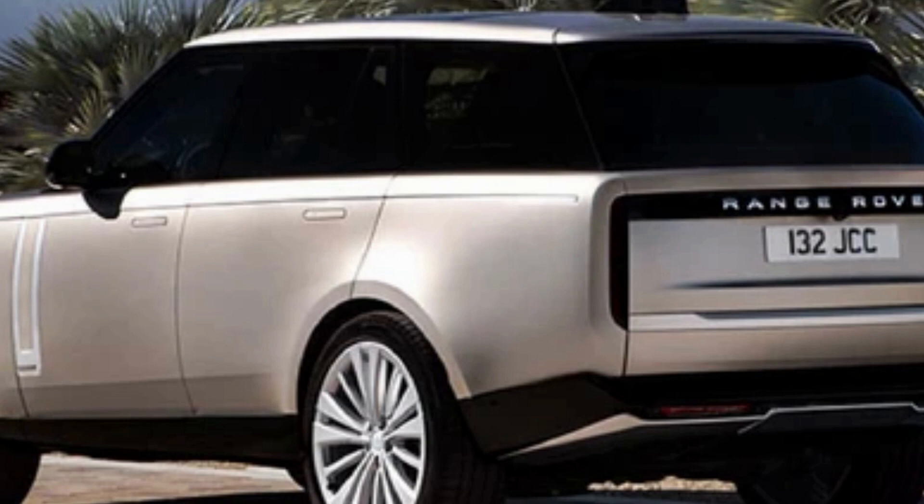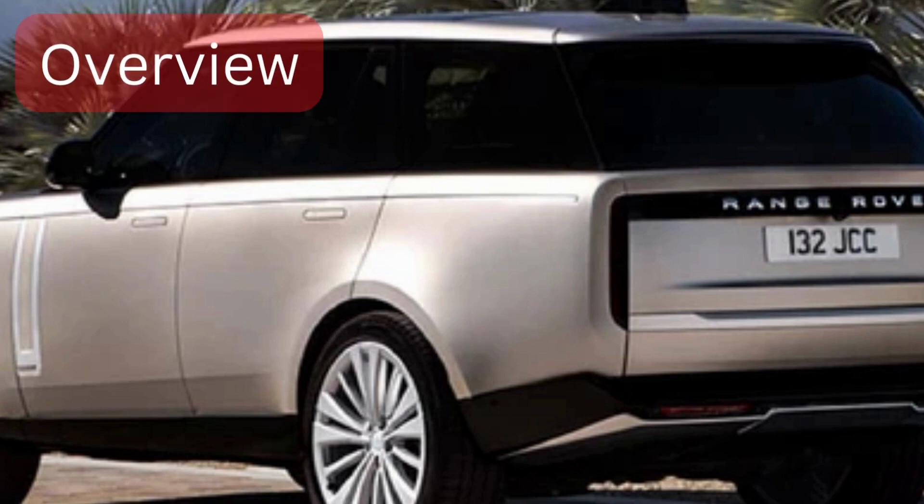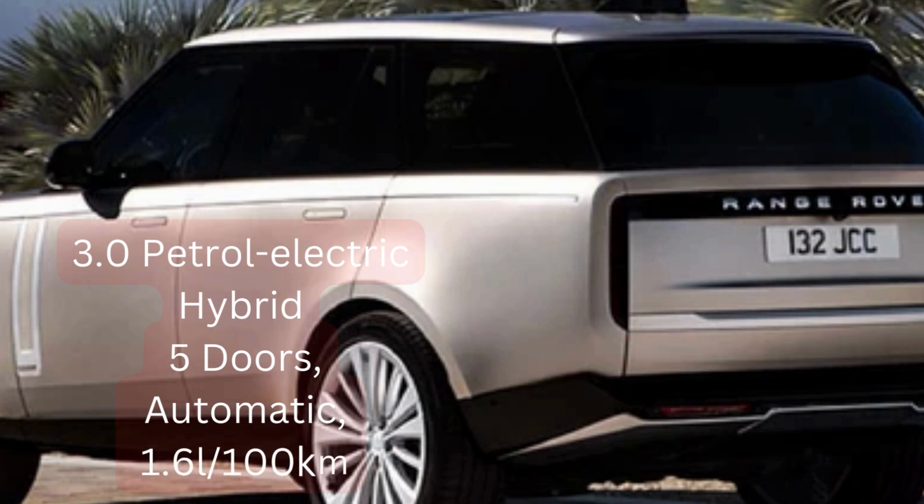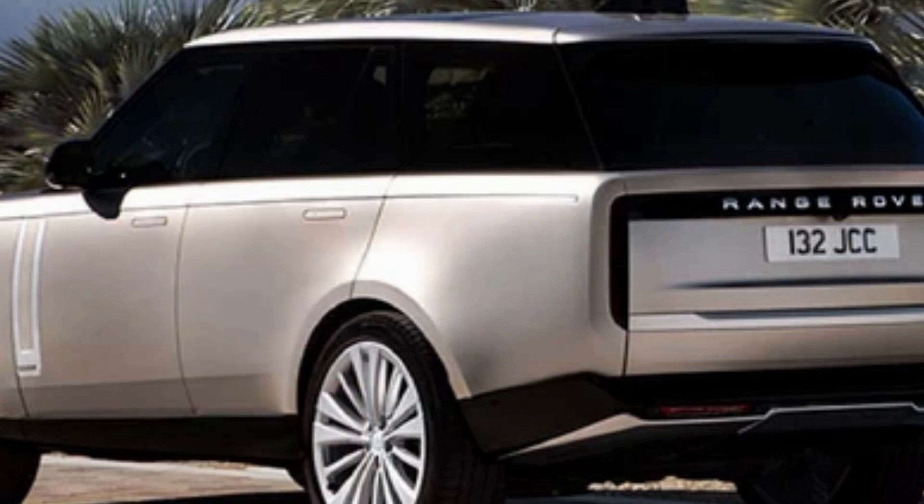On overview, this vehicle starts with a 3-liter petrol-electric hybrid engine. It comes with five doors, automatic transmission, and fuel consumption of 1.6 liters per 100 kilometers. I think that's reasonable considering it's a petrol-slash-hybrid.